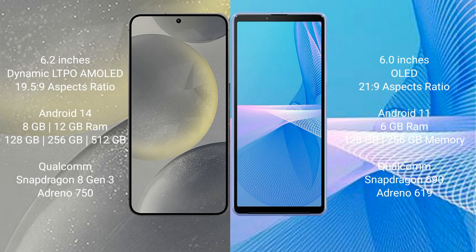Samsung Galaxy S24 comes with 8GB or 12GB RAM, 128GB, 256GB, or 512GB internal storage, a Qualcomm Snapdragon 8 Gen 3 processor, and a screen-to-body ratio of 0.550.